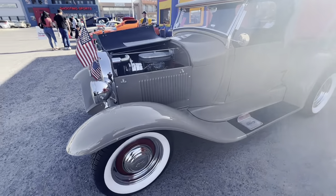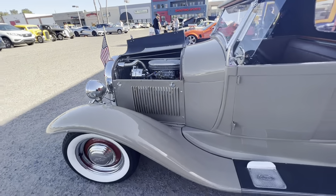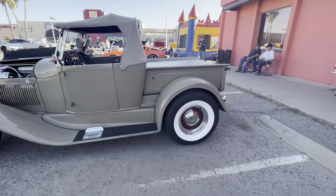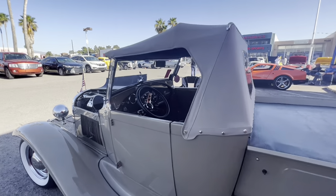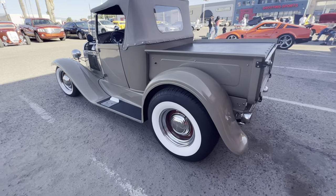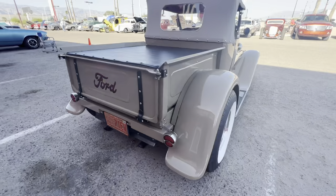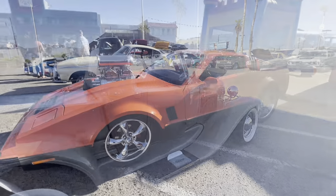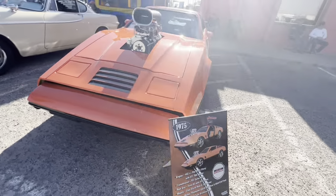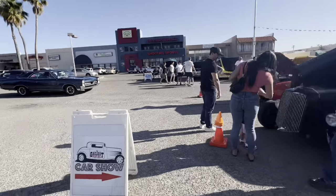A 28 Ford Roadster with a small block Chevrolet in it, poly carb on it, set of steel wheels with hubcaps and trim rings, some big and littles, a little soft top — nice little truck. Says it's for sale but there's no price in it. A little different one — that would be a Brickland I believe, yes a 1975 Brickland. And a little rat rod pickup.